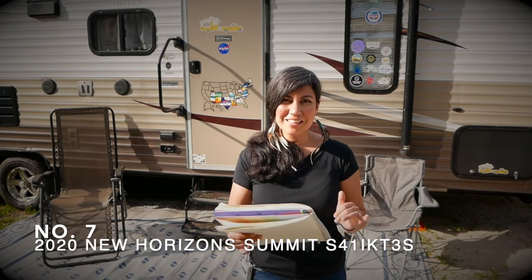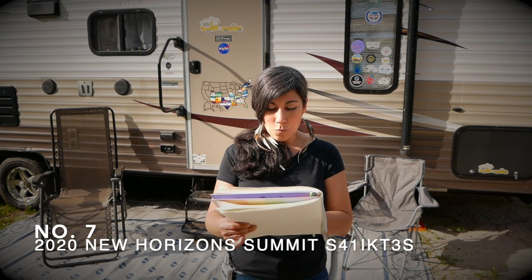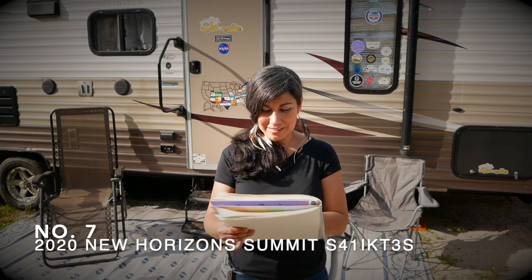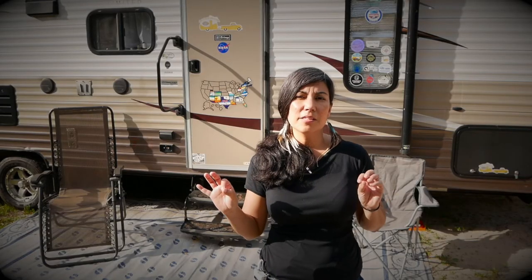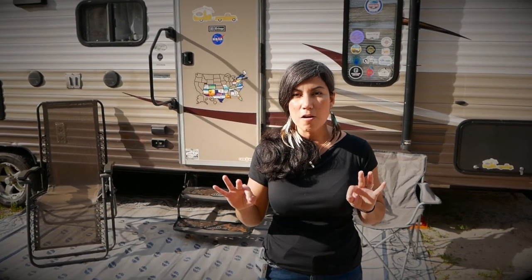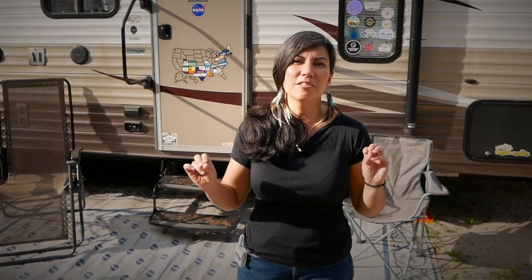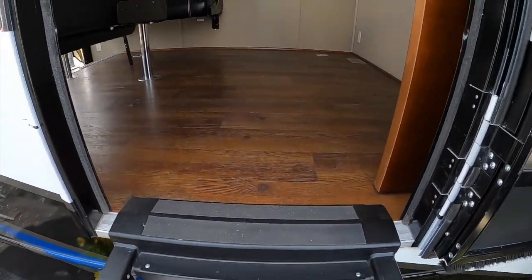We're at the last one — number seven. I'm grabbing my notebook to get it right: it's the New Horizons Summit S41IKT3S, and it's a toy hauler. It made the list because it sleeps more than four, but the biggest differentiator is that New Horizons actually markets to full-time RVers. Their claim is quality, home-like build, and customizable products made to last. I toured three of their models and I haven't heard any other manufacturer say that.